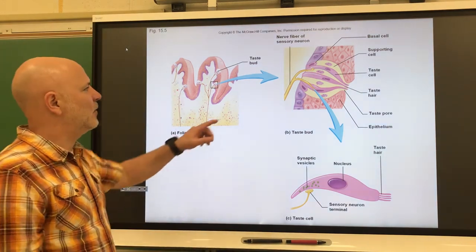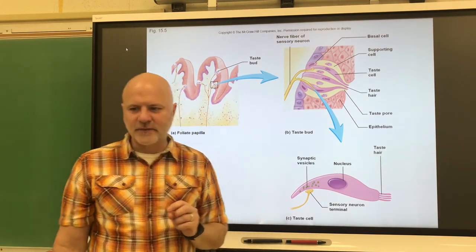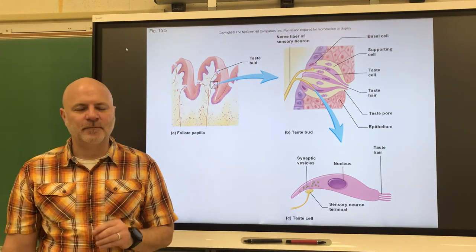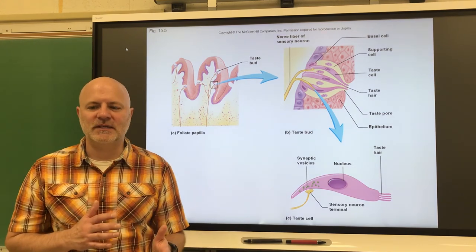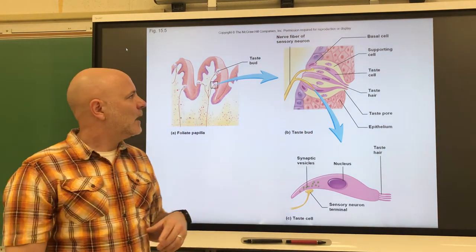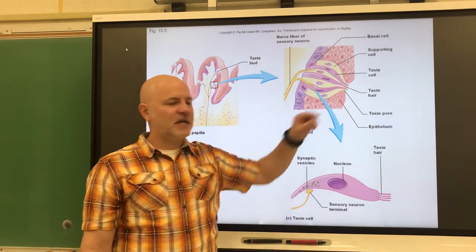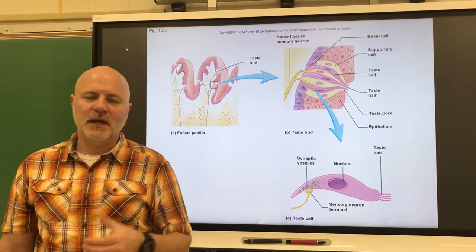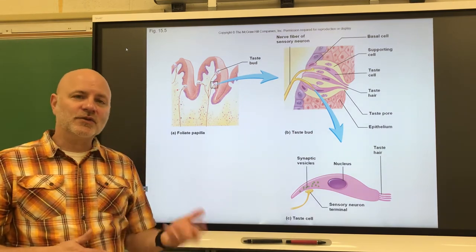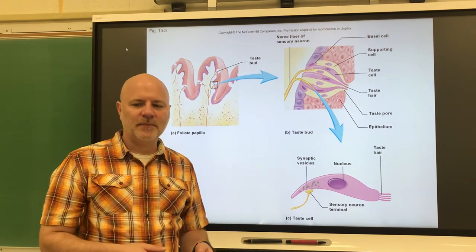The gustatory, or taste, cells themselves are a group of modified epithelial cells that function as receptors for taste. We have anywhere from 50 to 150 of these taste cells per taste bud. They are surrounded by supporting cells, shown in yellow. At the end, we have gustatory hairs that project through pores, and those are the sensitive parts. We replace these cells every seven to ten days. This is one of the odd situations where our receptor is not a nerve cell, but an epithelial cell.